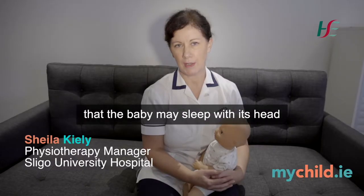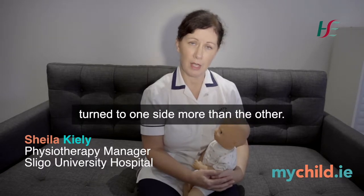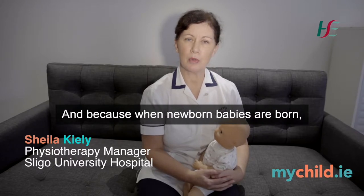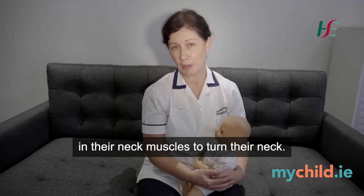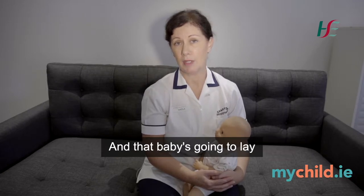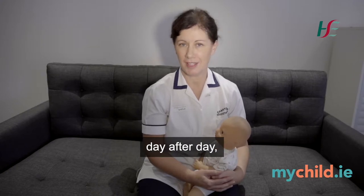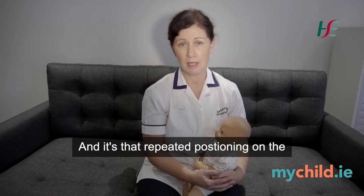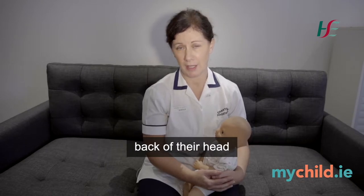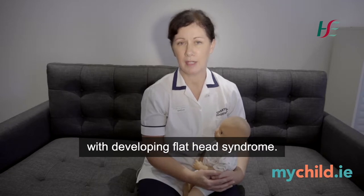One of the main risk factors is that the baby may sleep with its head turned to one side more than the other. Because when newborn babies are born they don't have a huge amount of muscle strength in their neck muscles to turn their neck, that baby is going to lie on one part of the back of its skull, sleep after sleep, day after day, night after night. It's that repeated positioning on the back of their head that is the biggest risk factor associated with developing flat head syndrome.